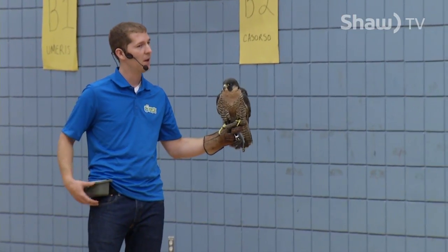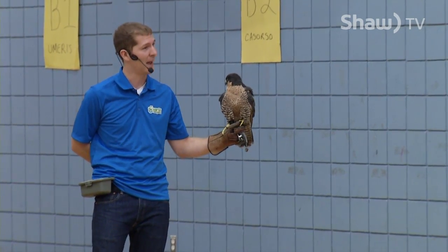The skunk can do a handstand, and if you get closer, it might spray. They can reach speeds of 320 kilometers an hour.